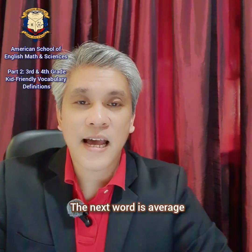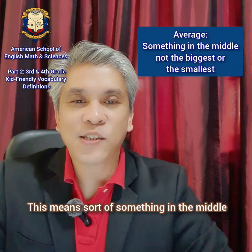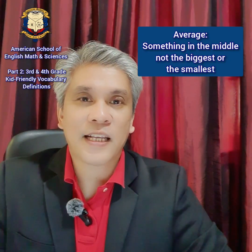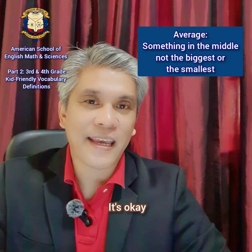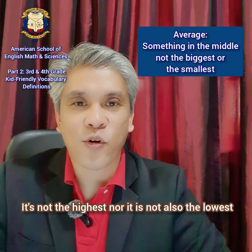The next word is average. Average. This means something in the middle — not the biggest nor the smallest. It could be like when you take a test and you have an average score. It's okay. It's not the highest, nor is it the lowest.